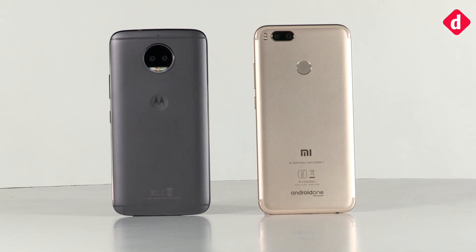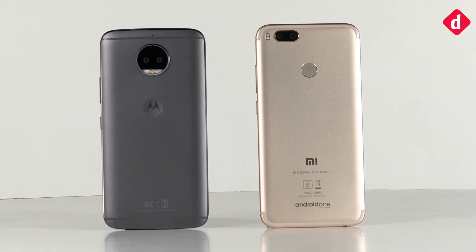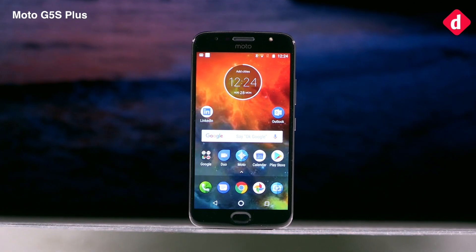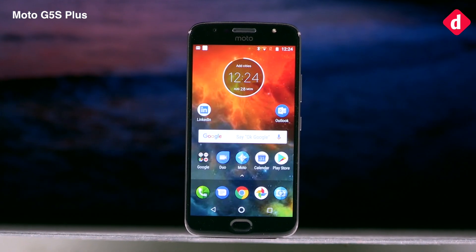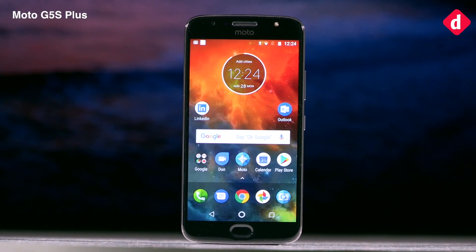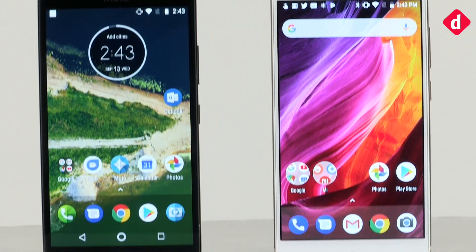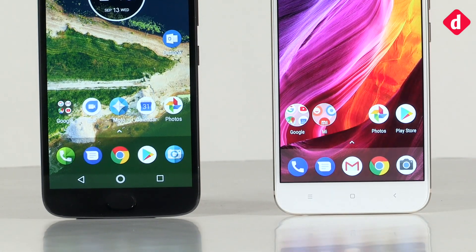The Mi A1 is slightly more ergonomic when compared to the Moto G5S Plus. The Moto G5S Plus is slightly wide for our liking, but that may not be the case for you. Let us know what you think in the comments below, and don't forget to like and share this video. Thanks for watching.